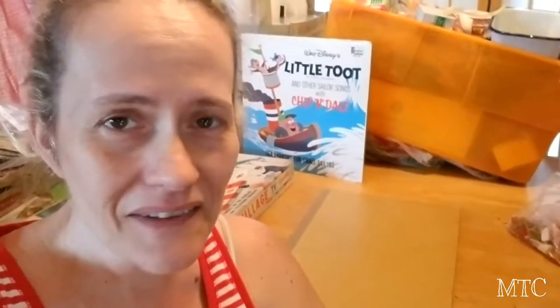Hi, this is Cindy with Mimi's Treasure Cottage. Welcome back to what I hope is the last and final installment of this mega haul. Join me, we've got a lot of really fun stuff to look at and I think you'll enjoy it. So let me bring you on over.